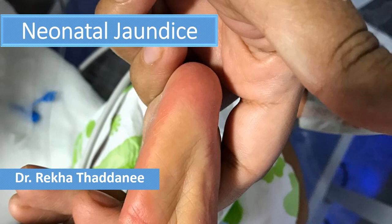Hello everyone. Today in this video I am going to talk about Neonatal Jaundice. This is part 1 of my video series on Neonatal Jaundice. In this I will tell you the details of Physiological Neonatal Jaundice.